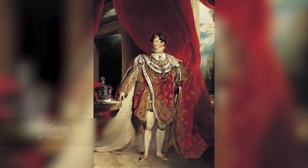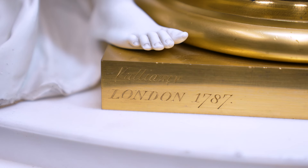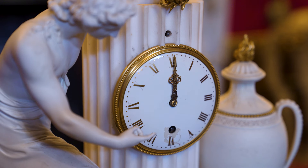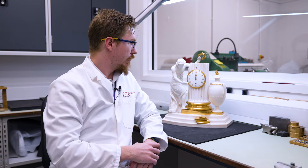This is a mantelpiece clock made by Benjamin Vullumie, who was clockmaker to the king. It was originally purchased by George IV when still Prince of Wales in 1787. Vullumie was one of the first English clockmakers who started making sculpture clocks. This one is made out of marble and Derby biscuit porcelain.